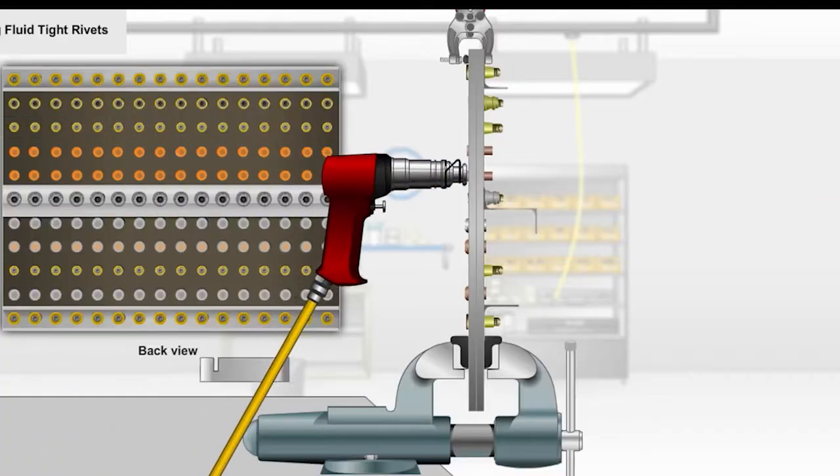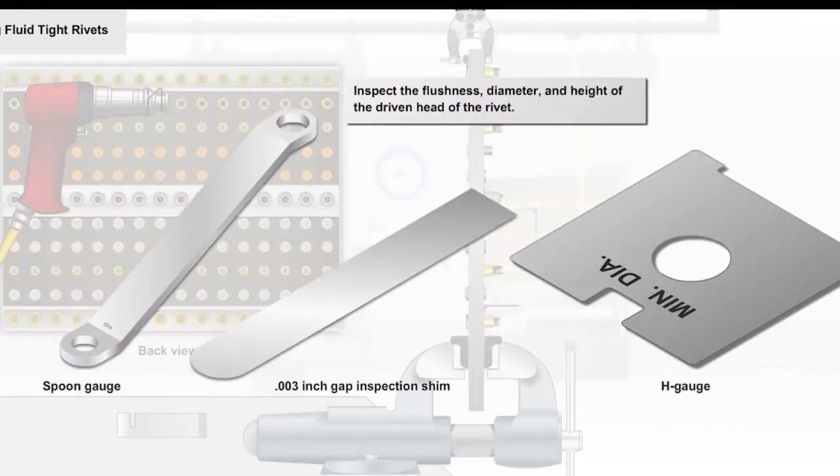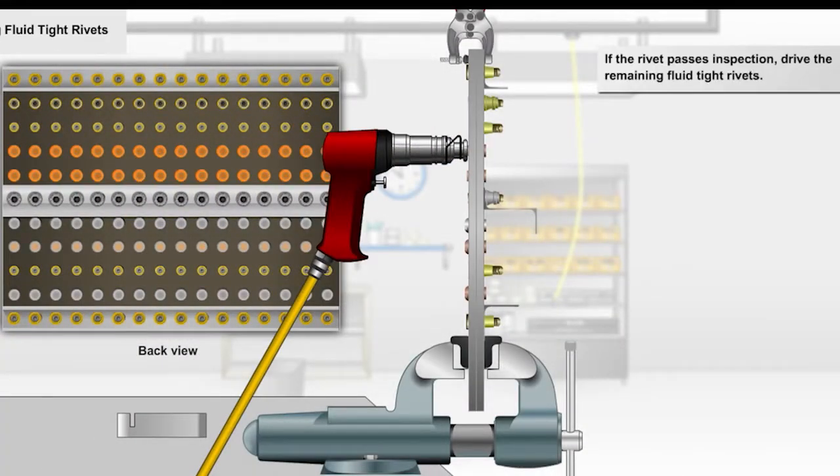The next element is the assembly mechanic online portion, along with the hybrid practical lab exercises. The prerequisite to assembly mechanic and the lab exercises is the successful completion of the core skills element. There's approximately a week — a window of a week — to complete certain elements within the assembly mechanic online portion.